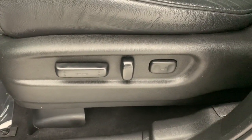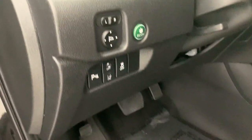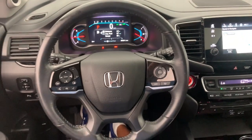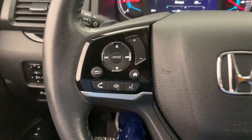The following are some of this vehicle's highlighted options: navigation system, keyless entry, sun/moonroof, power passenger seat, heated rear seat, adaptive cruise control, fog lamps, satellite radio, power liftgate, and lane-keeping assist.